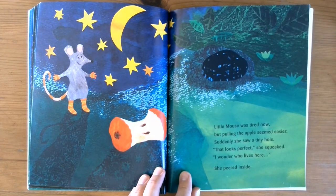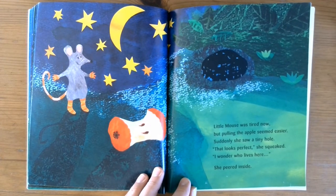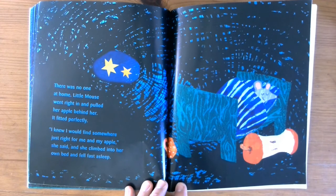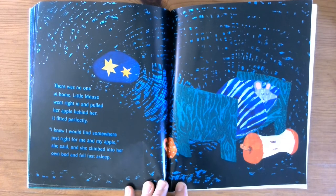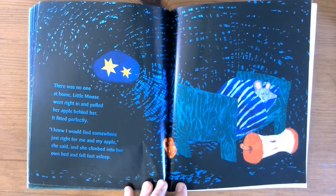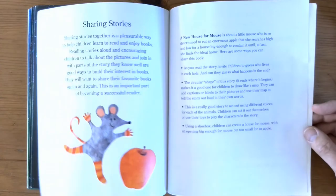Little mouse was tired now, but pulling the apple seemed easier. Suddenly she saw a tiny hole. 'That looks perfect,' she squeaked. 'I wonder who lives here?' She peered inside. There was no one at home. Little mouse went right in and pulled her apple behind her. It fitted perfectly. 'I knew I would find somewhere just right for me and my apple,' she said. Then she climbed into her own bed and fell fast asleep. The end.